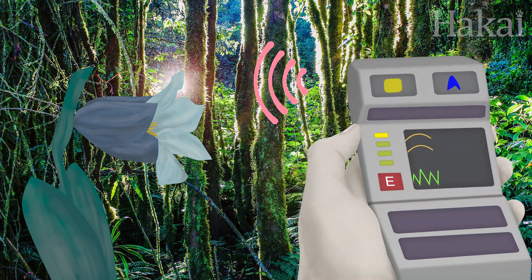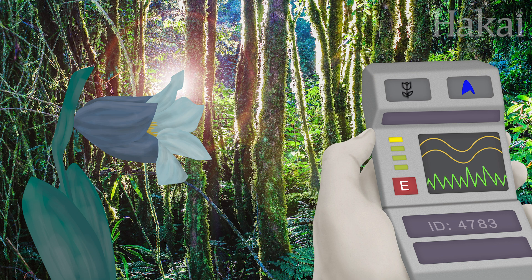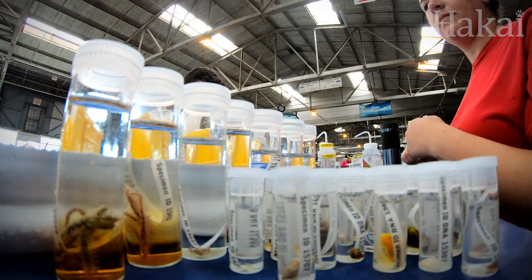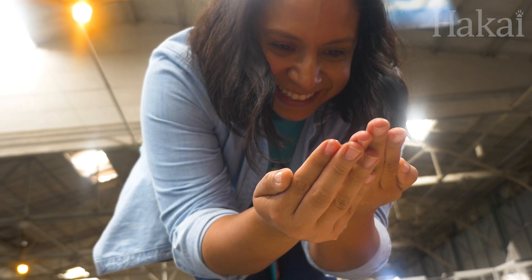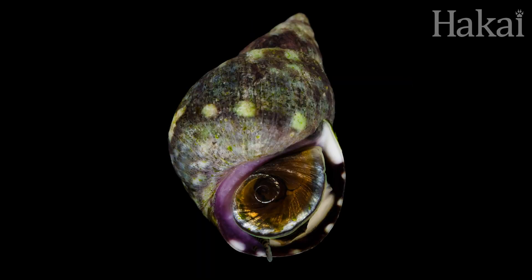Remember the tricorder on Star Trek? The device Kirk or Spock would hold up to scout unfamiliar territories, scan the air, and seemingly hold all answers about any living thing ever? Well, this database library is kind of like that. One day, anyone — even you — will be able to scan any unknown critter and instantly figure out what it is.